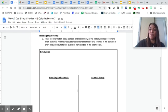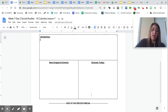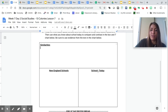Okay, so your assignment today is to use the text and the primary source document to compare and contrast New England schools with your experience of what school is like today. What similarities do you think there were? And what were some of the differences between New England schools and schools today? If you can come up with three or four similarities and three or four differences, that would be great. Do your best. Have a great day, fifth graders. You're doing great. I'll see you tomorrow.